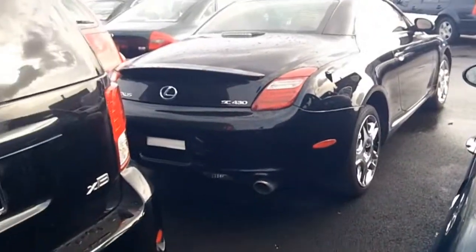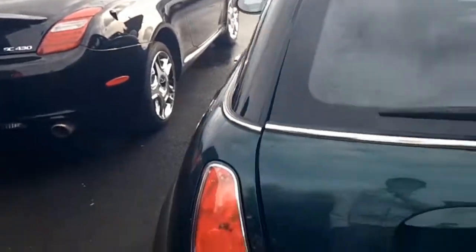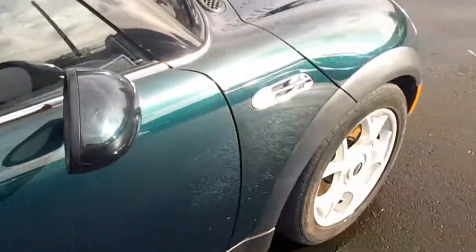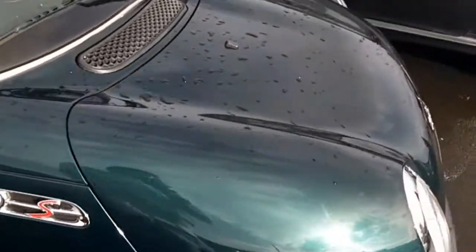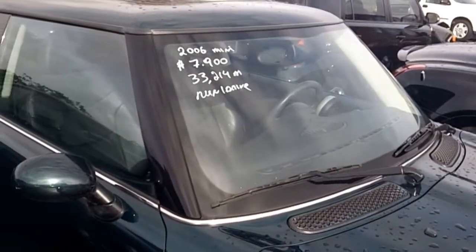Got a Lexus right there — that's the one that was hit pretty bad earlier. This Mini S... I'd rather buy a Honda Civic than this Mini. It's just too much work to maintain it. That's pretty cheap though.